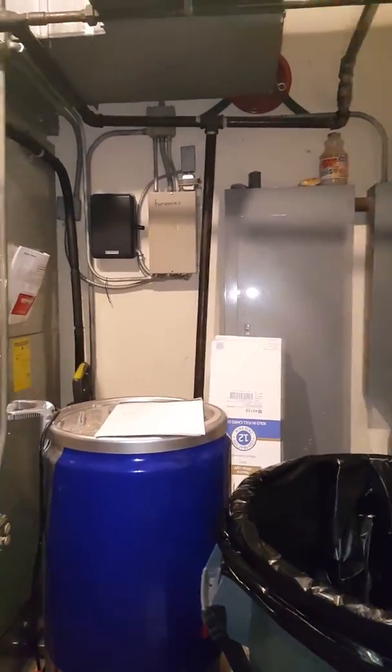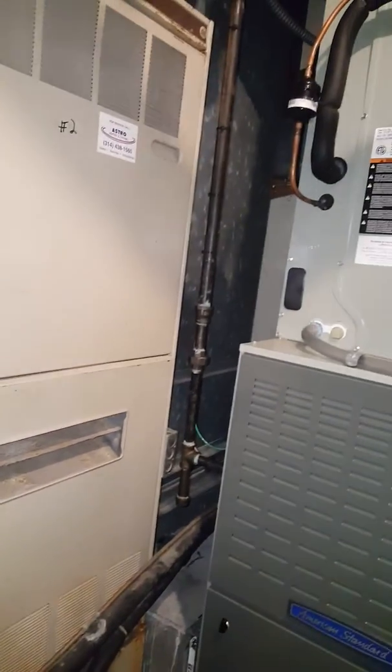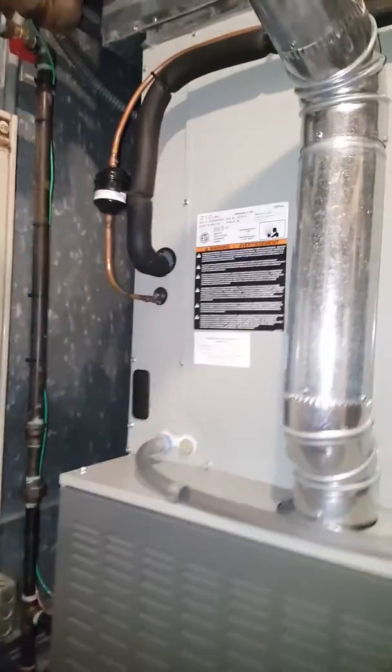You have combustion air being brought into the room — there's a grill here, and I believe there was one behind the wall here. But we already got approved for the other one that we did, so we have enough combustion air for what we need.